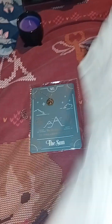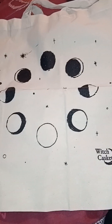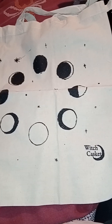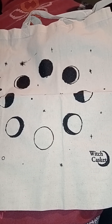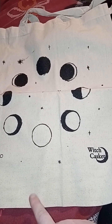We have a tote bag, guys — Phases of the Moon tote. That's really nice, really handy for shopping because none of us have any plastic bags anymore, do we? And that's from Witch Casket. I've never had a Witch Casket but I do watch Witch Casket on Darcy's channel, so if you're looking for unboxings of that, you know where to go — click the link below.